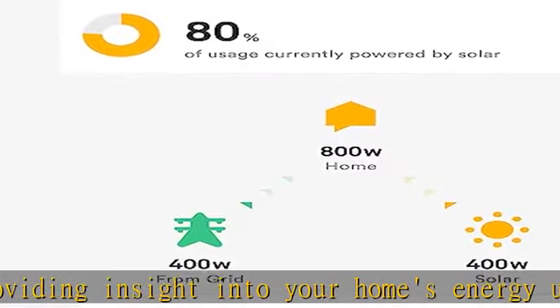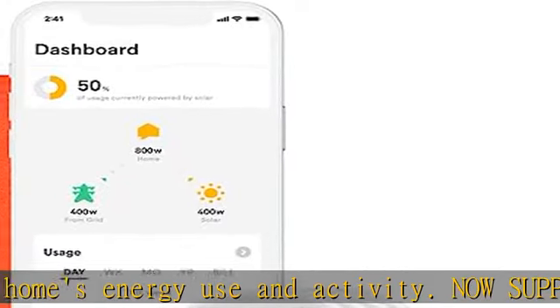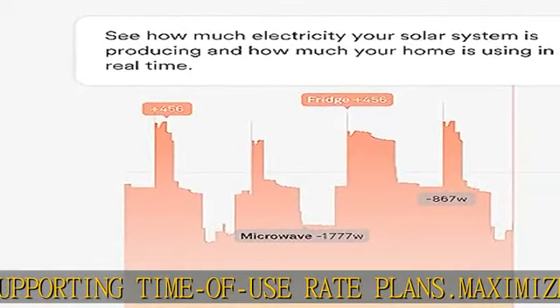Maximize your solar energy use — compare solar production and energy consumption side by side in a single view, so you can maximize the power you make and minimize the power you buy.